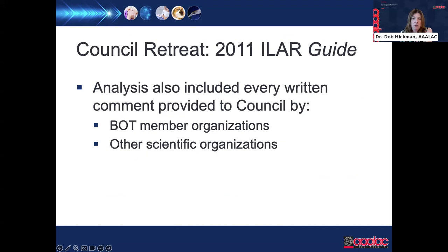In addition to comparing the two documents, the council used many other documents to aid analysis, including feedback from board of trustee member organizations and other scientific organizations. Solicited feedback from stakeholders was considered by each chapter's subcommittee as they conducted their analysis.